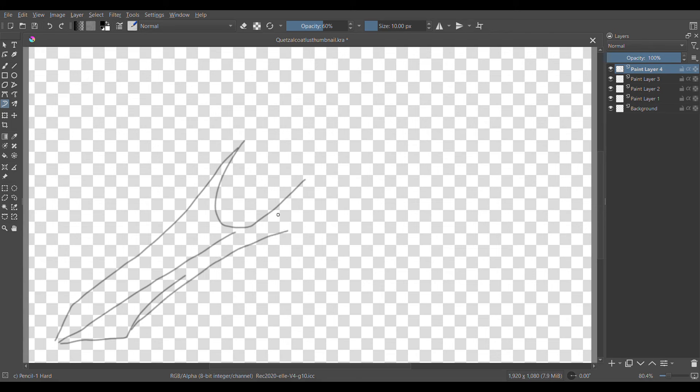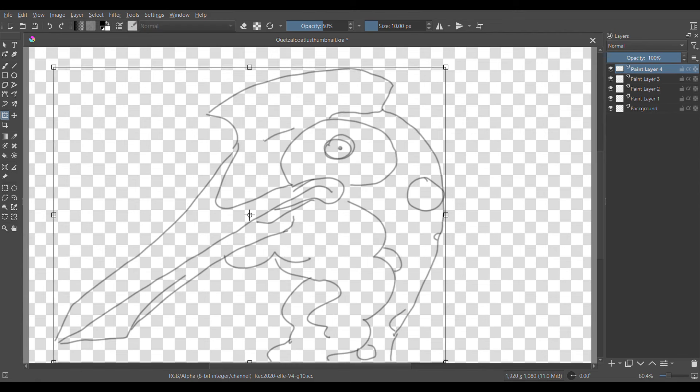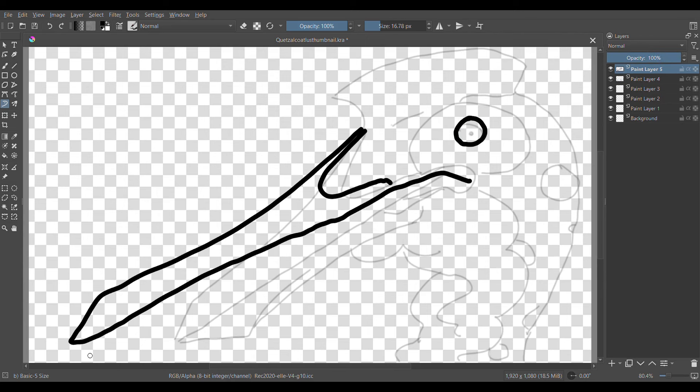The first fossils of Quetzalcoatlus were discovered in Texas, specifically in one of the formations at Big Bend National Park. The wing parts were found in 1971 and in the following years many more were found. In 1975 the genus was named Quetzalcoatlus, and the specific name Northropi.